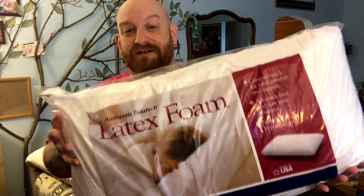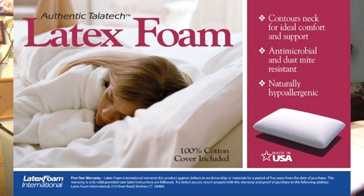Mark's is a discount store. I don't know how they got these things, but I got this for ten dollars. This is like a hundred dollar pillow. It's called an authentic Talatec latex foam pillow.